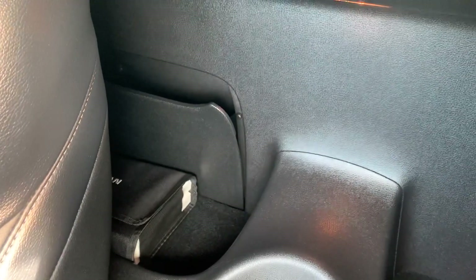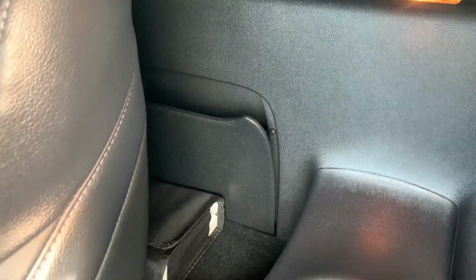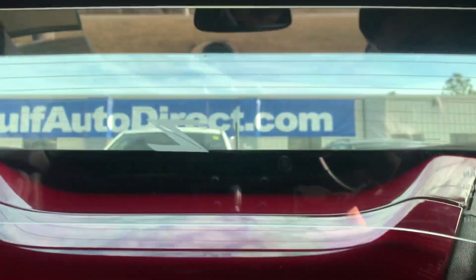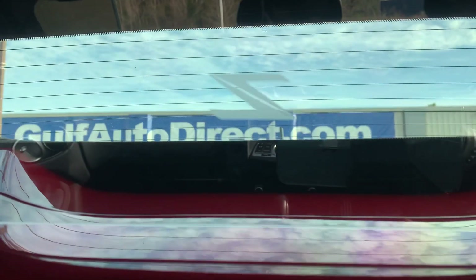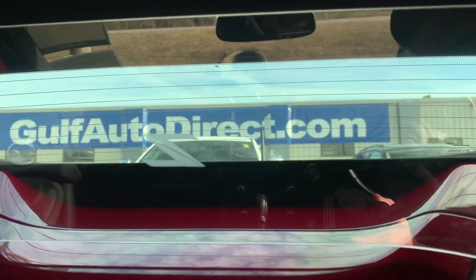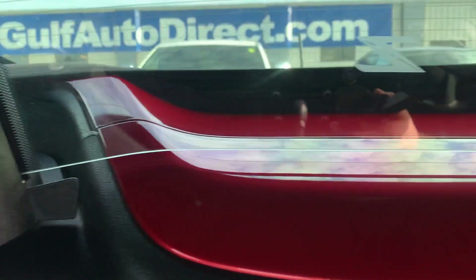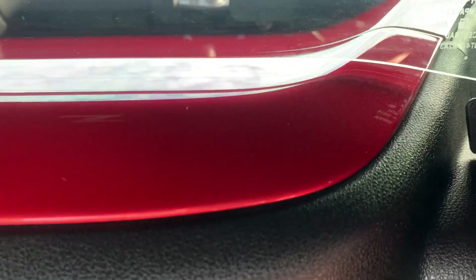Back here in the rear, the first thing I'm noticing is you have these little pockets of storage behind the seats. Behind the headrests you have this really nice Z-stamped center glass between the two head pieces, and then below that you have this really nice red paint piece that extends from the outside of the vehicle.